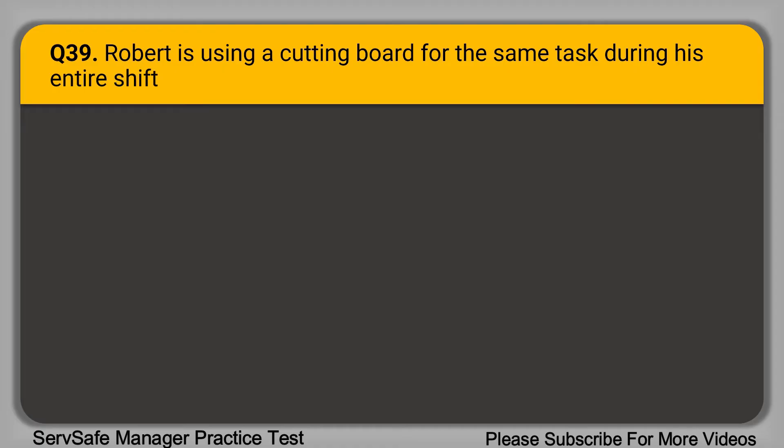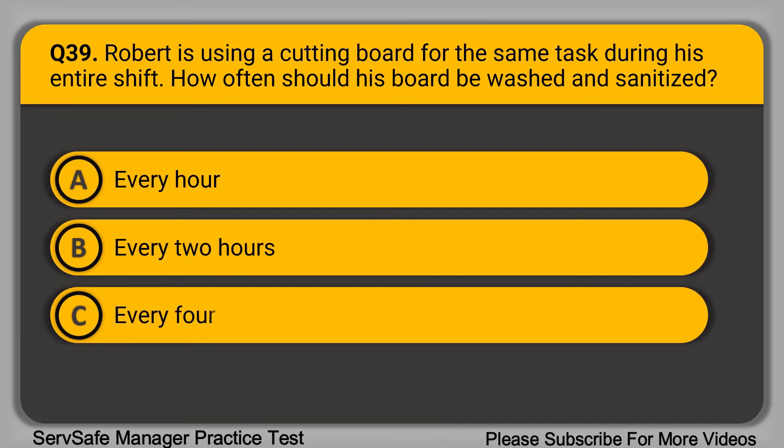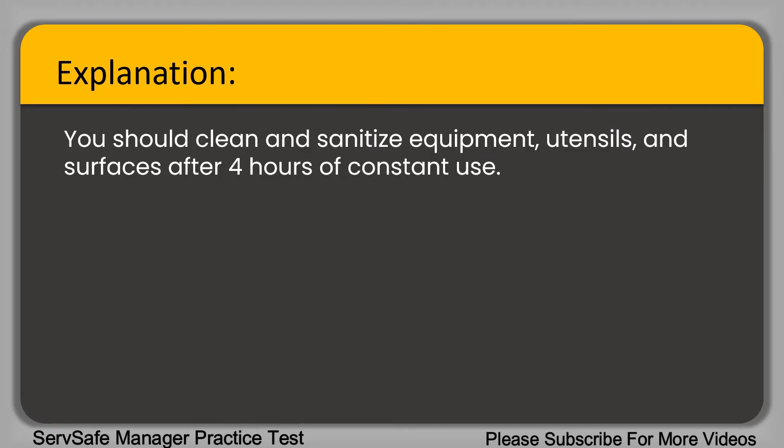Question 39: Robert is using a cutting board for the same task during his entire shift. How often should his board be washed and sanitized? A. Every hour. B. Every two hours. C. Every four hours. D. Every six hours. The correct answer is option C, every four hours. You should clean and sanitize equipment, utensils, and surfaces after four hours of constant use.